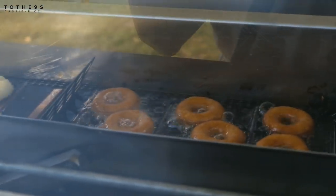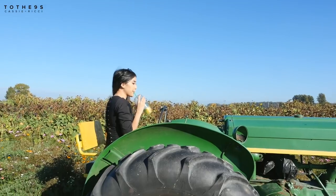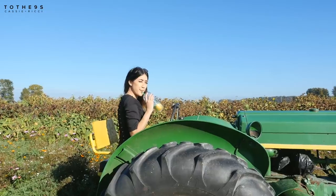They grab eco-friendly cardboard straws. Mini donuts are cooking and they're really good. A candid shot of Cassie in the wild at the pumpkin patch.